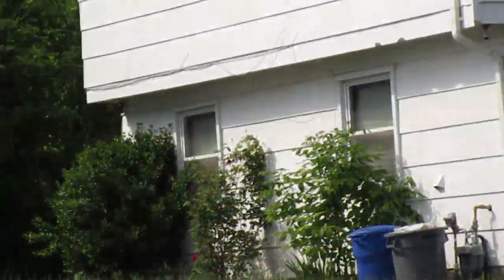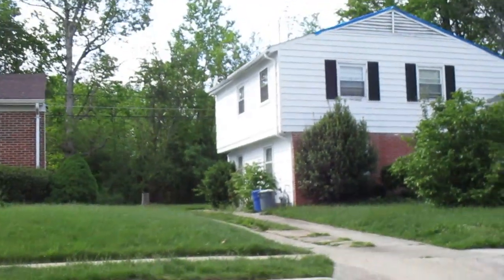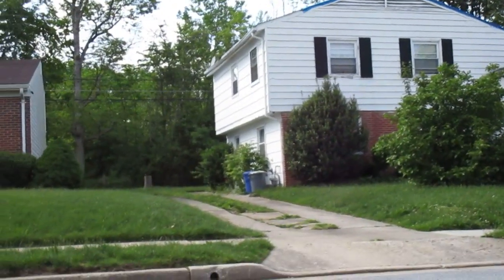It's got a driveway. Gas meter there looks alright. A little bit of a backyard — not the biggest backyard, but there's definitely some space back there.